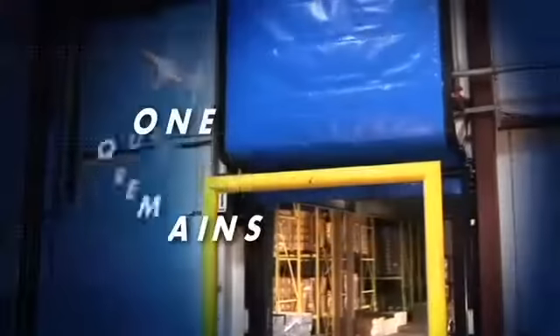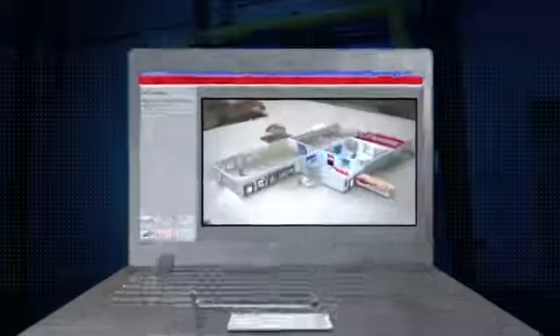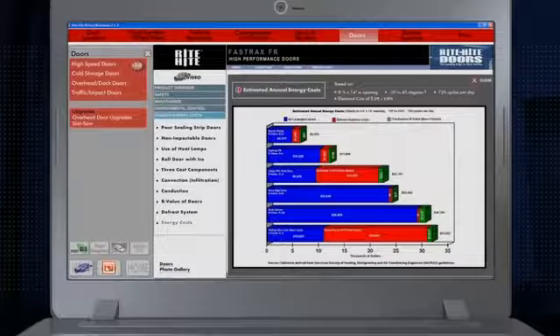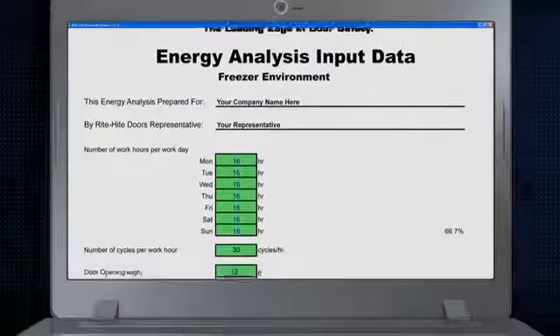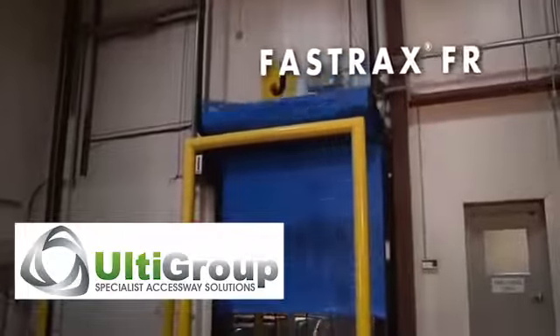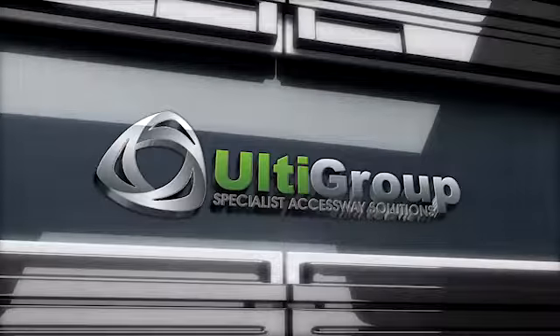By now, only one question remains: will the FastTrack's FR work for you and your bottom line? Your Ulti Group representative has an energy savings calculator that demonstrates the savings of the FastTrack's FR door and what it could bring in dollars and cents, using your facility's specific data to create a precise illustration. Let Ulti Group show you the bottom line on the FastTrack's FR cold storage door — it's the door you'll want to own from day one.